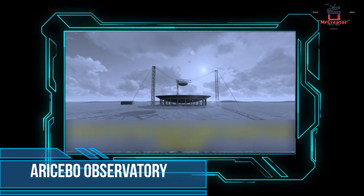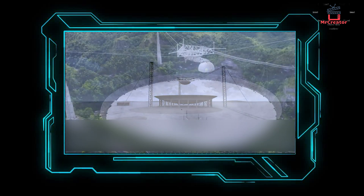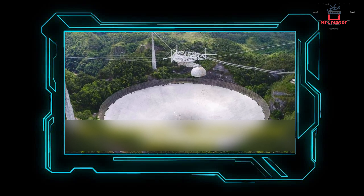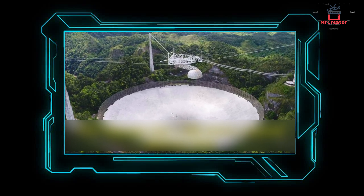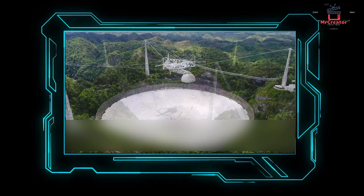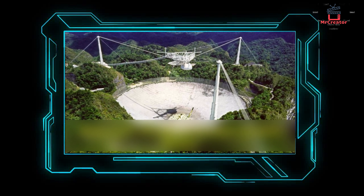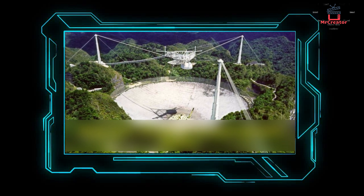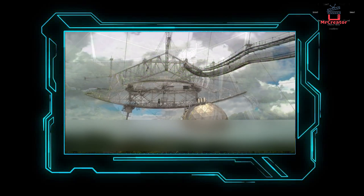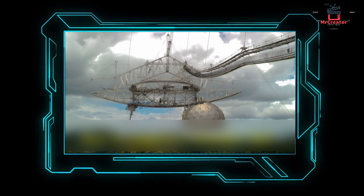Number 6: Arecibo Observatory. It is about 1,000 feet in diameter and is located on the island of Puerto Rico in the Caribbean. Built in 1963, it is considered to be the largest telescope ever built in the world with a single aperture. 40,000 aluminum sheets 3 feet wide and 6 feet long were used to make the spherical reflector. Due to its size, it has become a more sensitive radio telescope that can detect extremely weak radio signals, including radio signals that reach the Earth from galaxies 100 million light-years away.